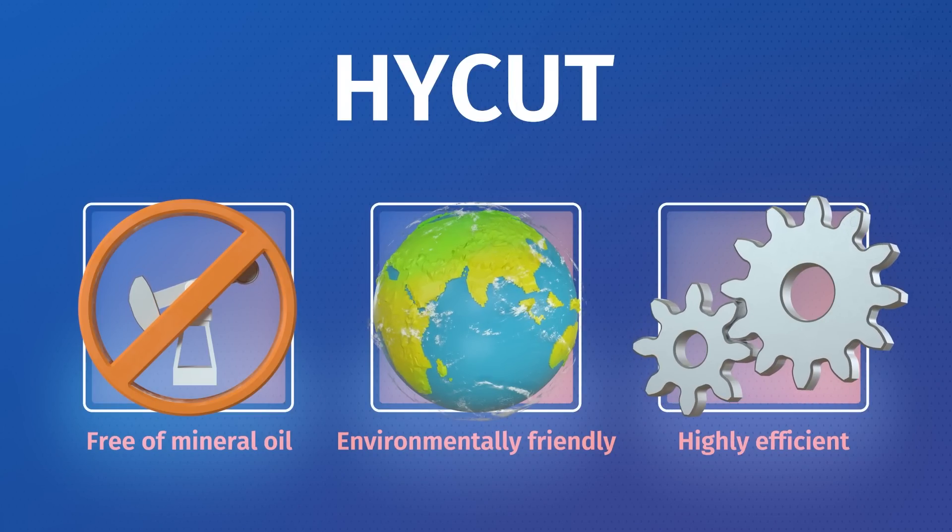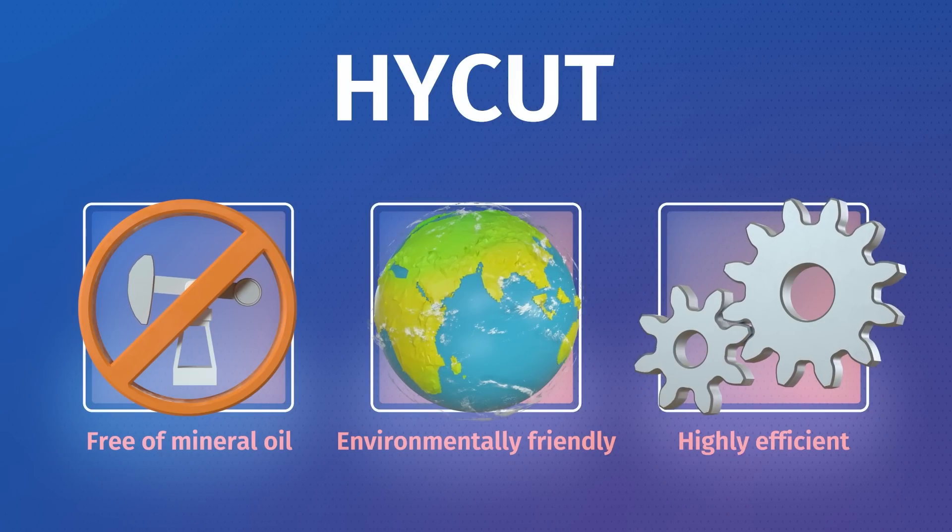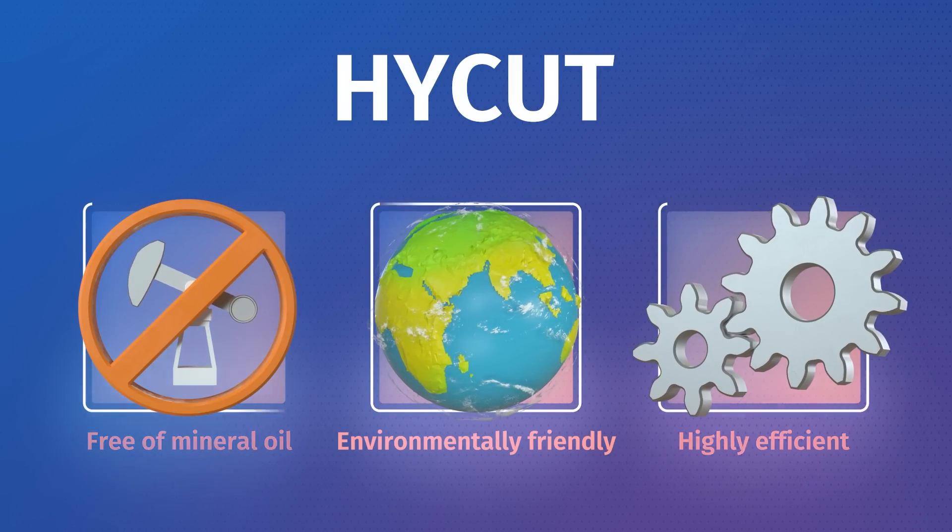So what is HiCut? It's not just a product — it's a system that we can adapt for any customer to really seriously optimise the process that they're using. Most people are using a single-component emulsion. HiCut is a two-component process optimisation product.